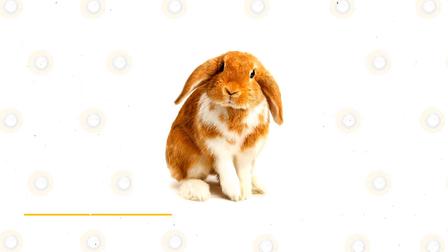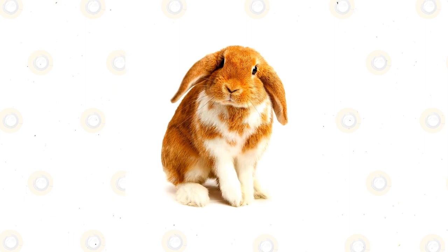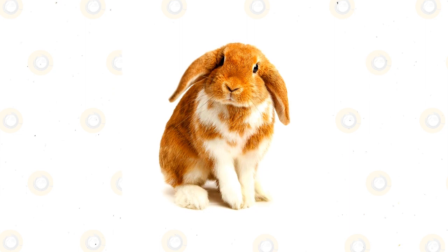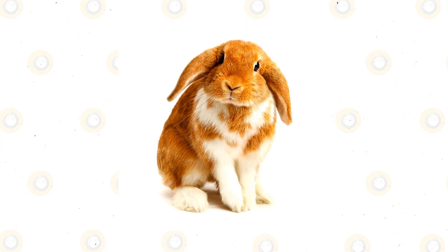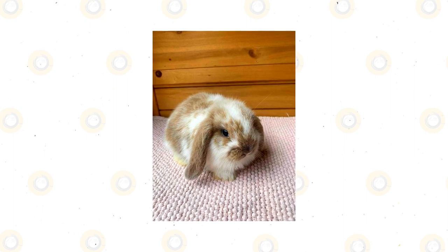Although fairly new to the scene, this tiny bunny is one of the most popular breeds. Unsure of their origins, this dwarf rabbit may come from either a French or Flemish background. You can spot this breed by their larger-sized head and muscular body.